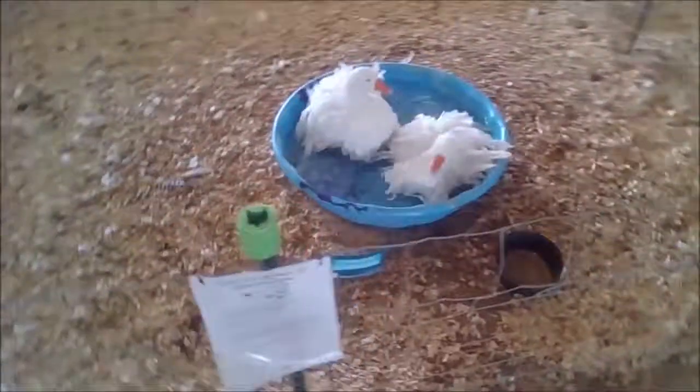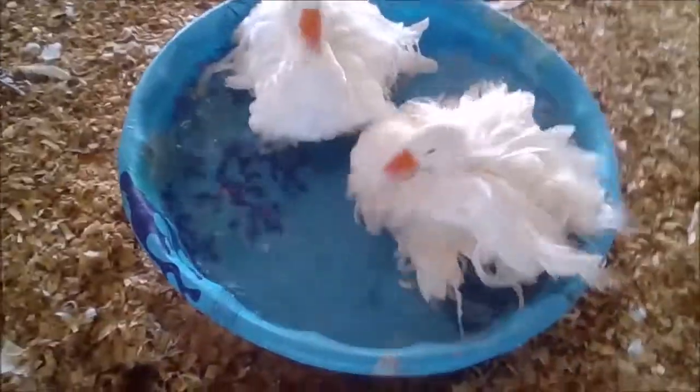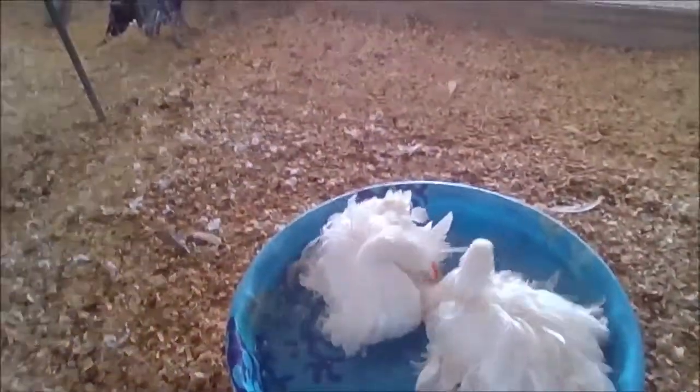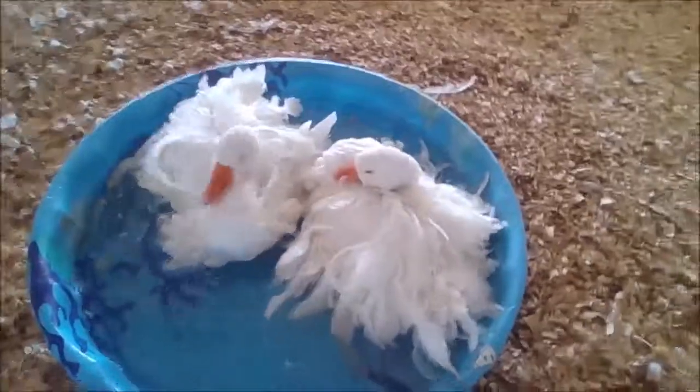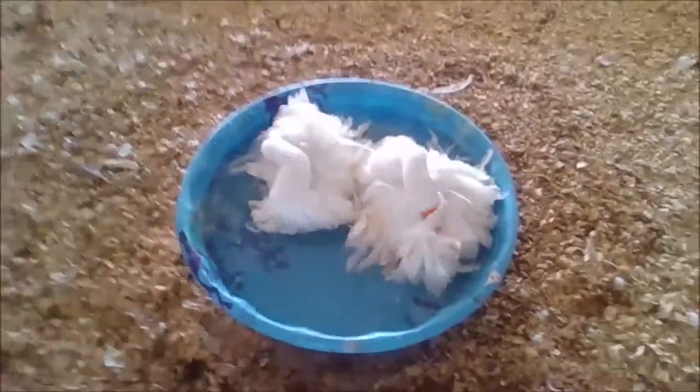Aww, look at those beautiful ducks. Swans or geese? These are geese — this is a goose, mother goose and father goose. Going swimming with the goose! They're beautiful, they're so long — how interesting.